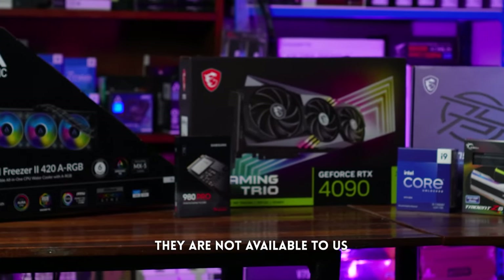But even with our long list of suppliers, there are still a lot of PC parts that I can't get. For whatever reason, hindi lang talaga sila available sa atin.